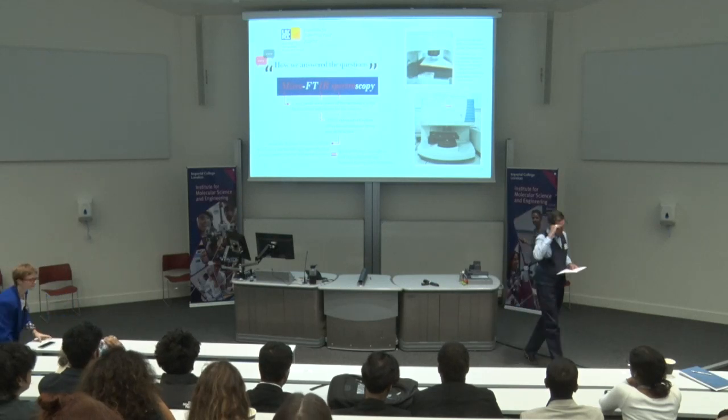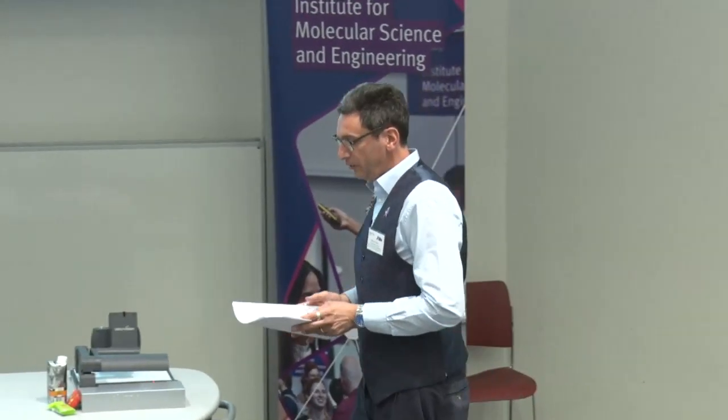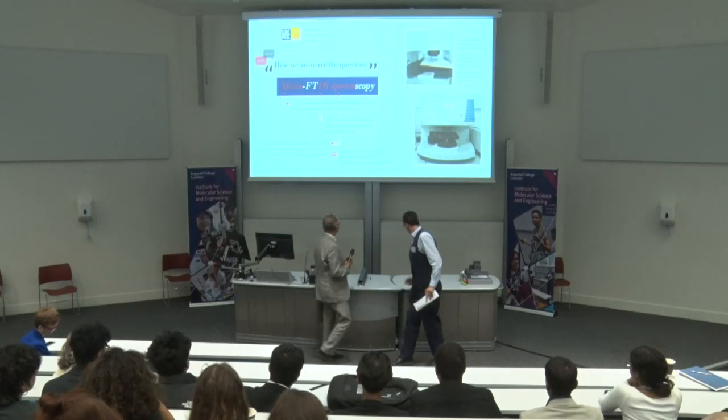Our next speaker is Neil Wilkinson, who's an associate scientist at the Natural History Museum and Brunel University.